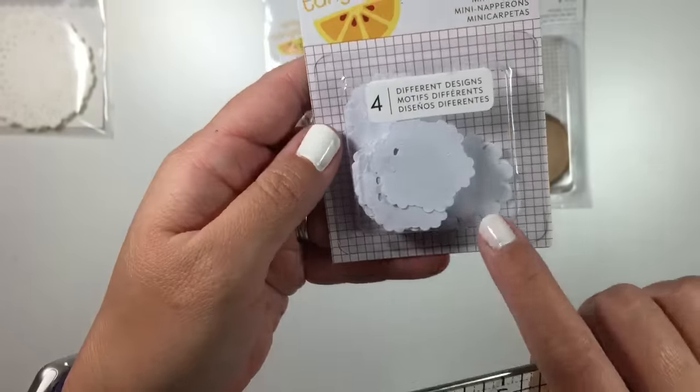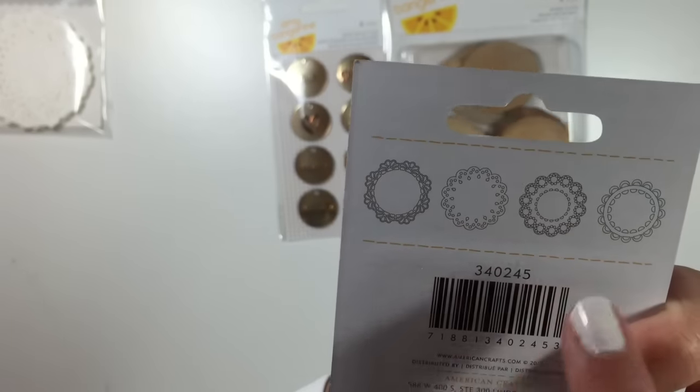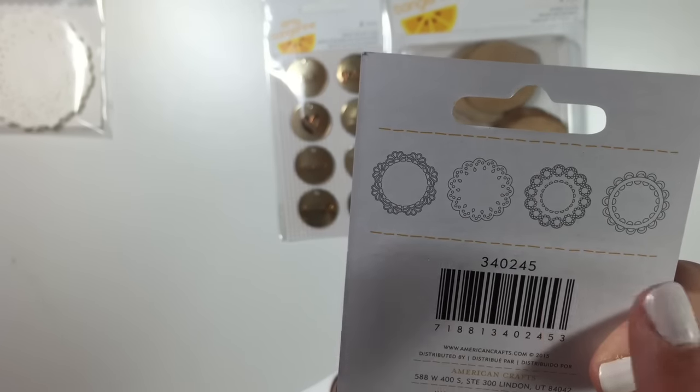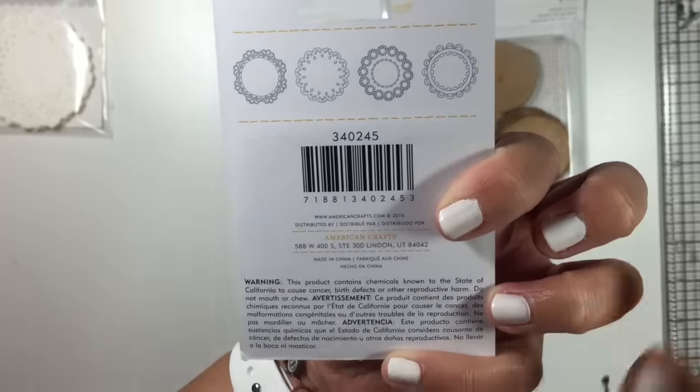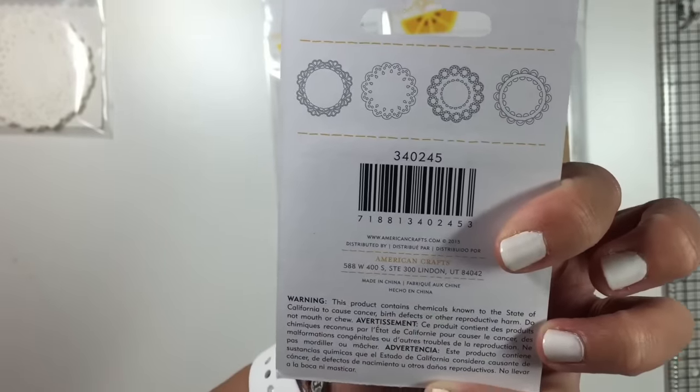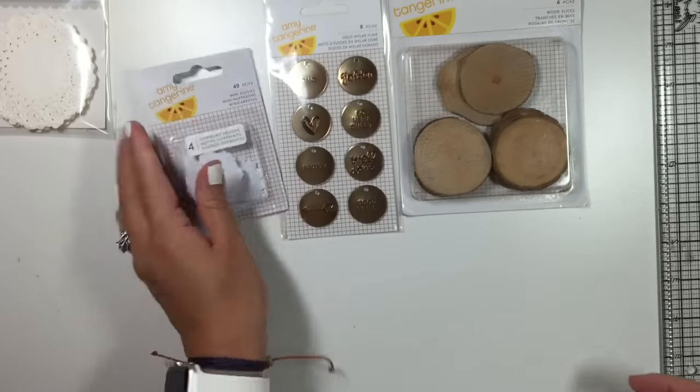They're so tiny and cute, and they're different patterns — there are four different patterns. It does say here that this product contains chemicals known to the state of California that cause cancer, birth defects, or other reproductive harm. Most stencils say that too.